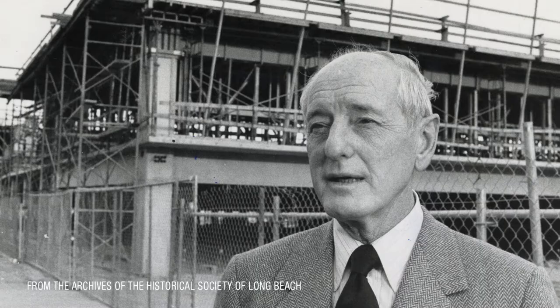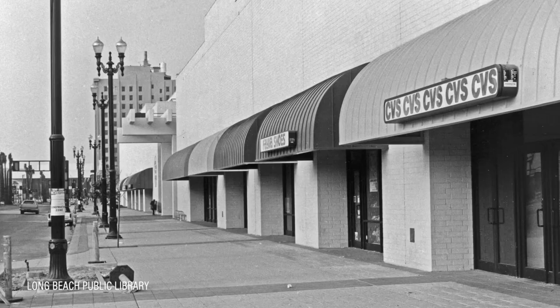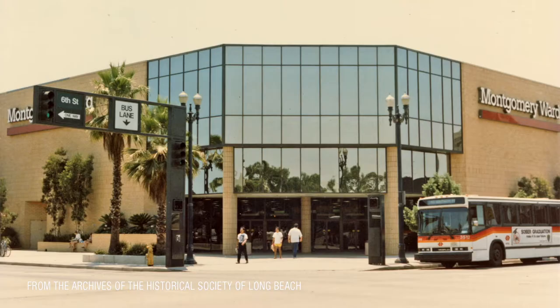A collaboration between the City of Long Beach and developer Ernest Hahn, the mall was designed to attract new customers to the fledgling downtown shopping district. Anchored by stores like J.C. Penney, Montgomery Ward, and Buffum's, the mall started off with the best of intentions from city leaders.